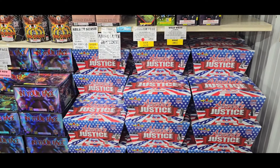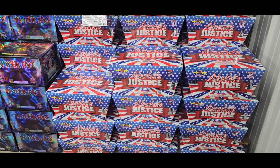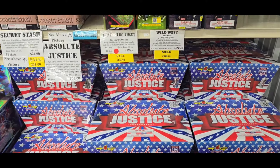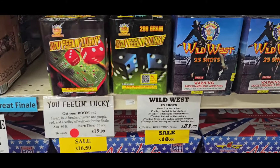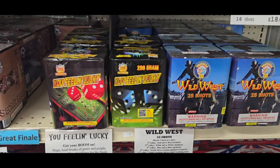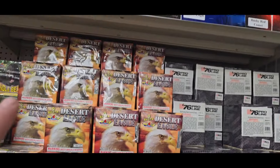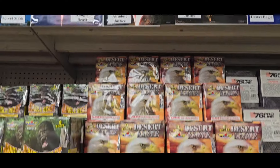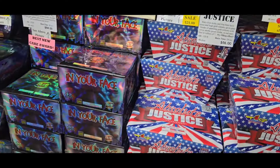We're here at West Harrison HP Fireworks and we're gonna do a little store walk around for you. These are your 200 gram cakes here, and what I like about this store is they show you what everything does. We'll start on the bottom row here.